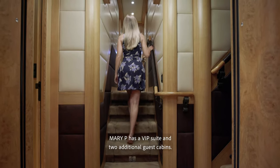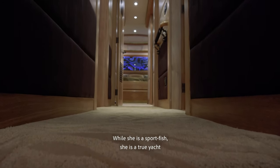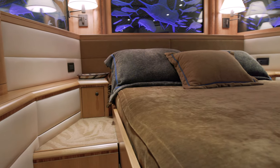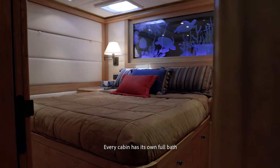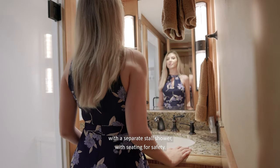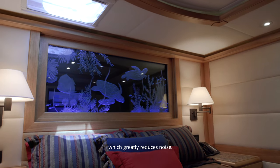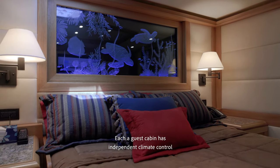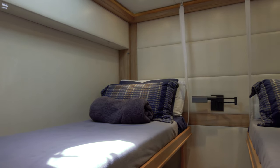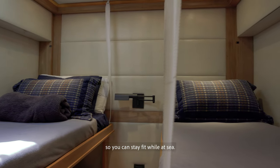Mary P has a VIP suite and two additional guest cabins. While she is a sport fish, she is a true yacht in every sense of the word. Every cabin has its own full bath with a separate stall shower with seating for safety. Additionally, every door is equipped with gaskets which greatly reduces noise. Each guest cabin has independent climate control to suit everyone's needs and preferences. The starboard guest cabin can be converted into a gym so you can stay fit while at sea.